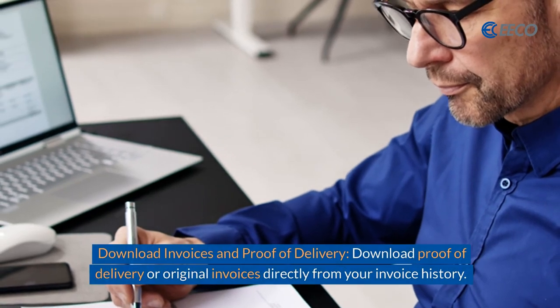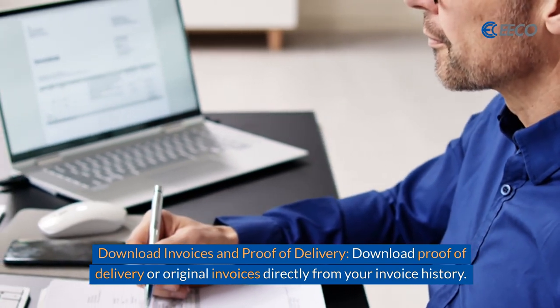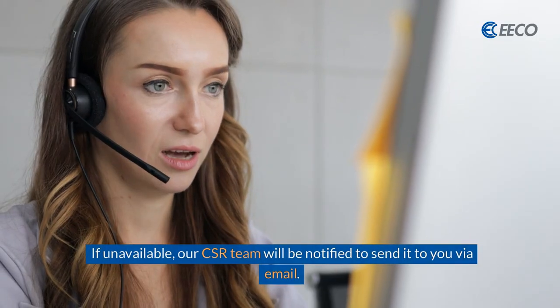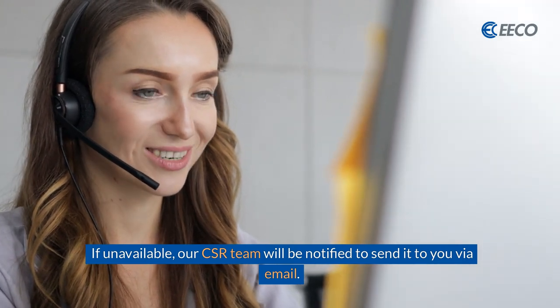You can even download invoices and proof of delivery directly from your invoice history. If for some reason they're unavailable, our CSR team will be notified and send this to you directly via email.